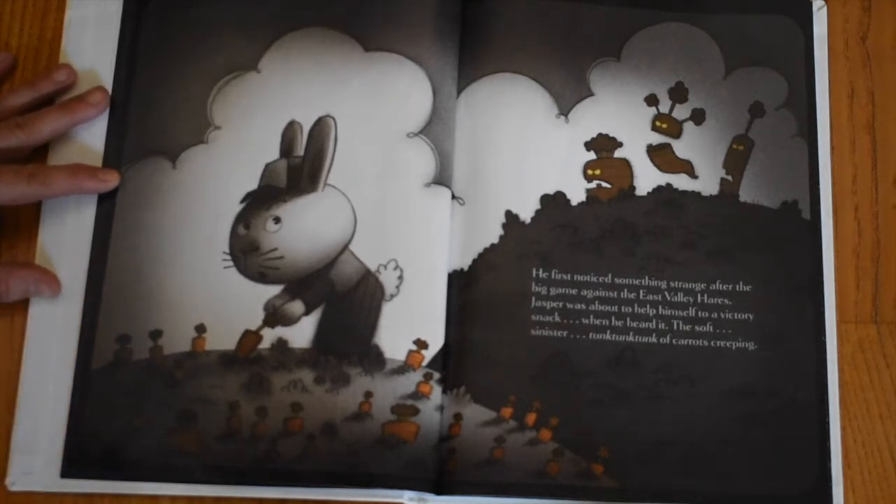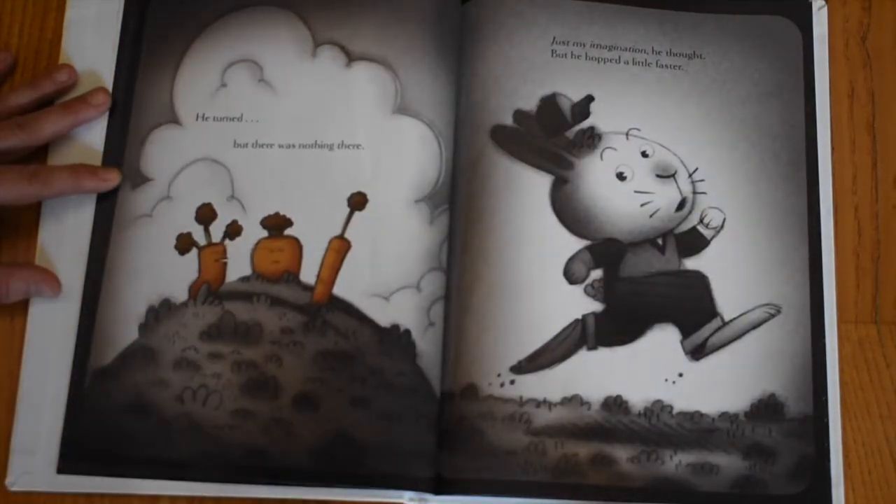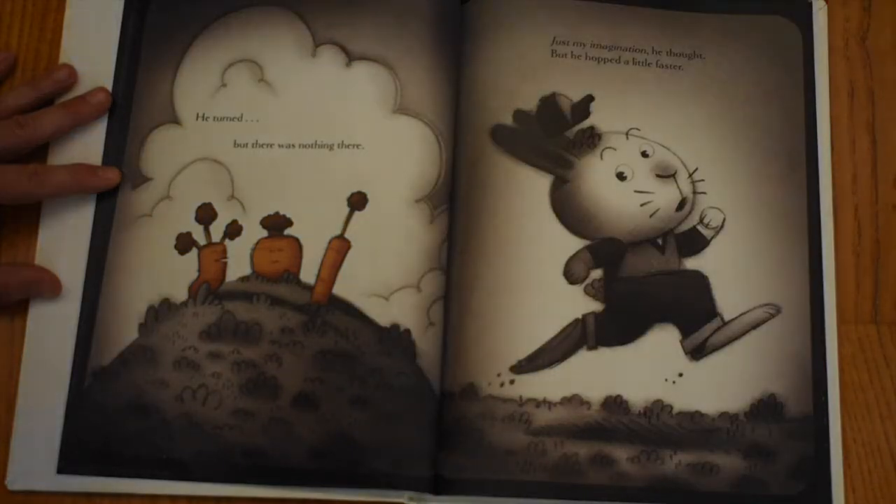He first noticed something strange after his big game against the East Valley Hares. Jasper was about to help himself to a victory snack when he heard it — the soft, sinister tun-cum-tum-tums of carrots creeping. He turned, but there was nothing there. Just my imagination, he thought — but he hopped a little faster.